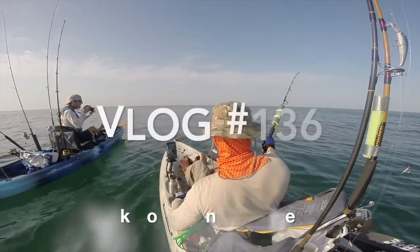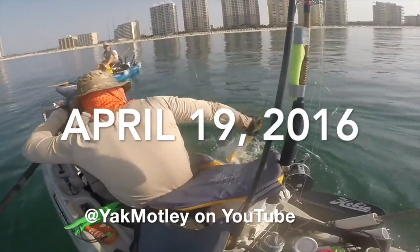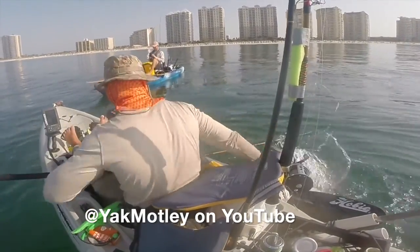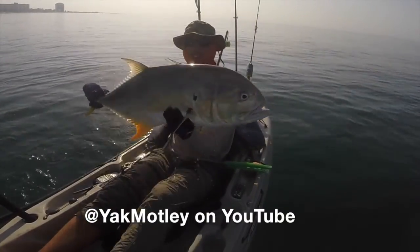Hey, what's up YouTube. This is vlog 136 of my channel and I wanted to go over the basics of how to dress when you're kayak fishing. In the next few minutes I'm gonna go over what is important to wear when you go out on the water for a long period of time.